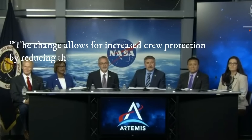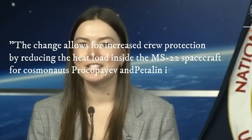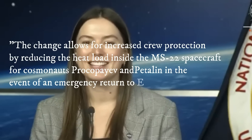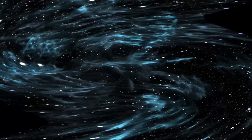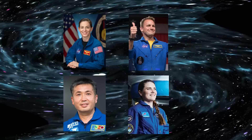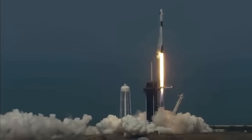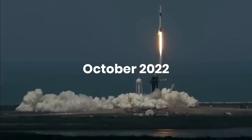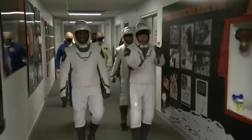NASA authorities updated their website stating that the change allows for increased crew protection by reducing the heat load inside the MS-22 spacecraft for cosmonauts Prokopeev and Petelan in the event of an emergency return to Earth. As the Crew-5 mission is made up of only four astronauts — NASA's Nicole Mann and Josh Kassada, Japanese space flyer Koichi Wakata, and Russia's Anna Kakina — the Dragon spacecraft Endurance, which launched in October 2022 with only four seats installed, has room to accommodate astronaut Frank Rubio if necessary.